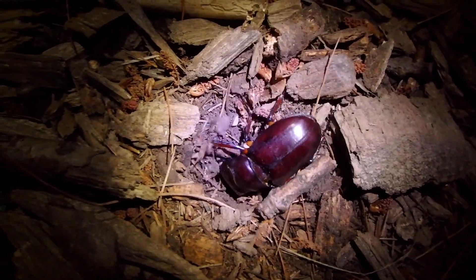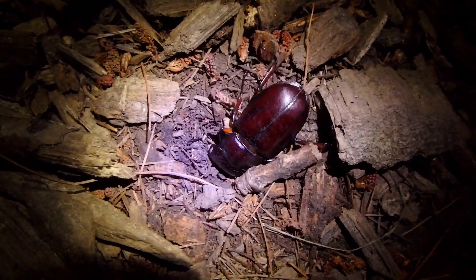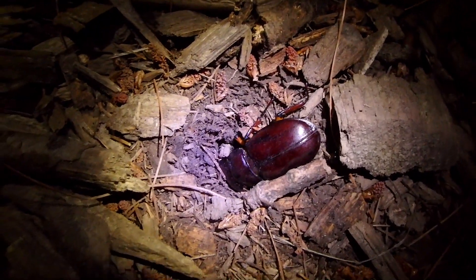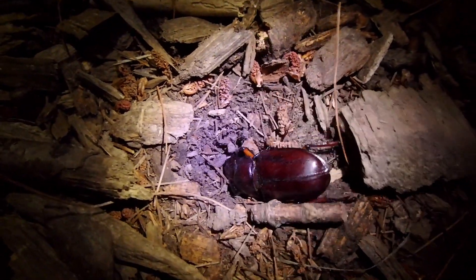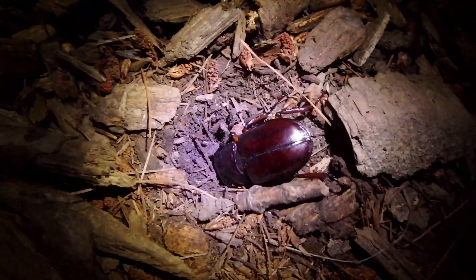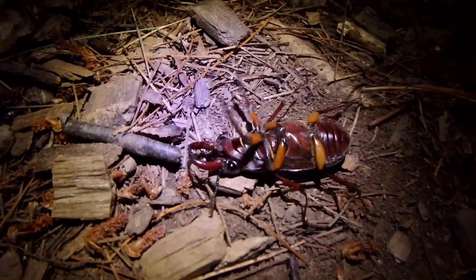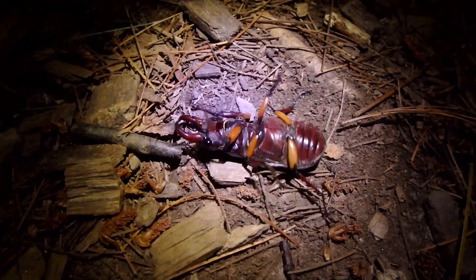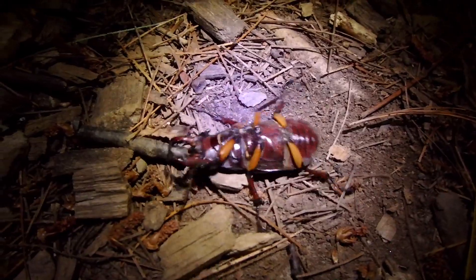Remember when we found the root borer here? That was a big beetle. Yeah, I thought I broke it, but it was its elytra. I remember that — it was like that big. All the big ones come out at night. There's a lot of big ones coming out, like the beginning of July is when they start.